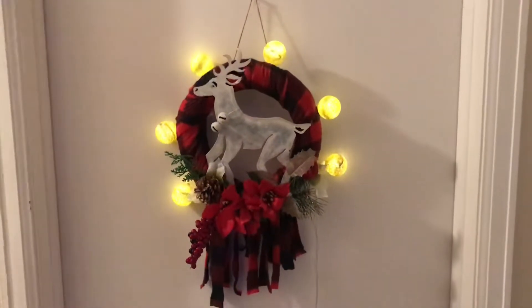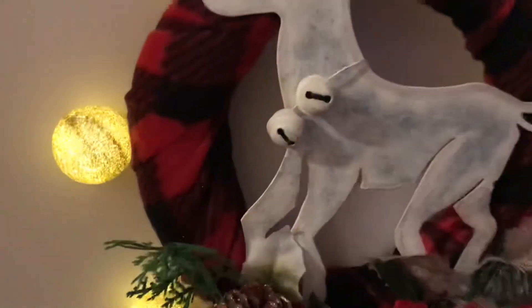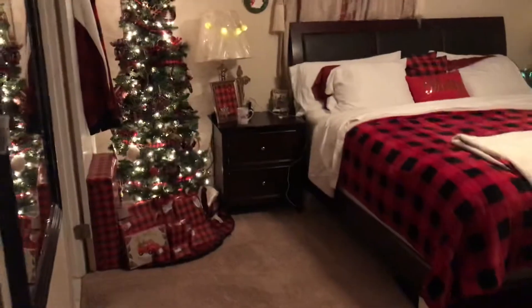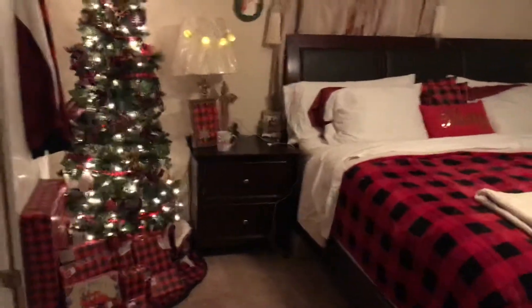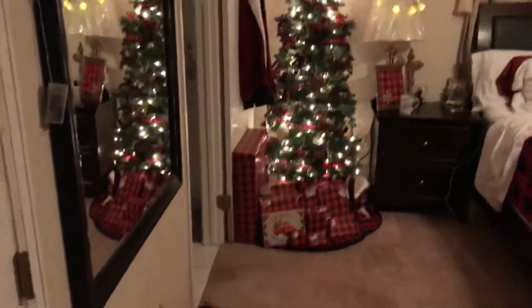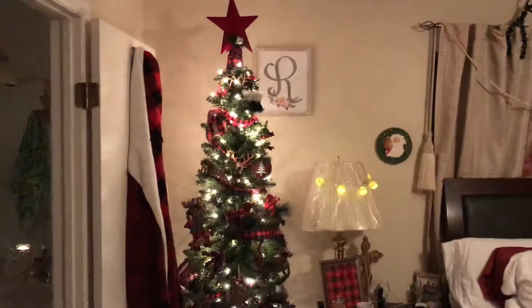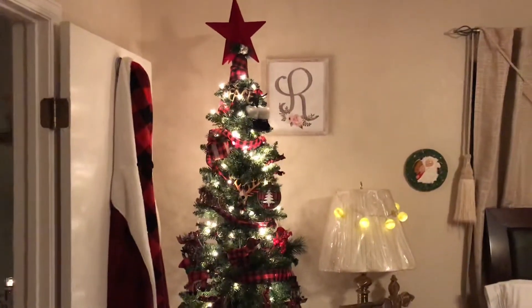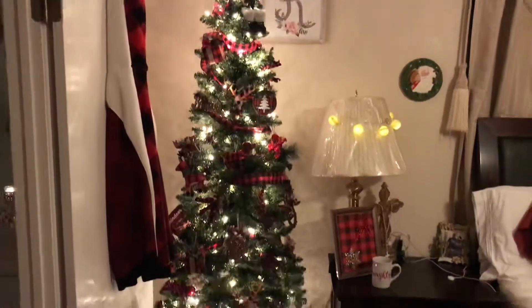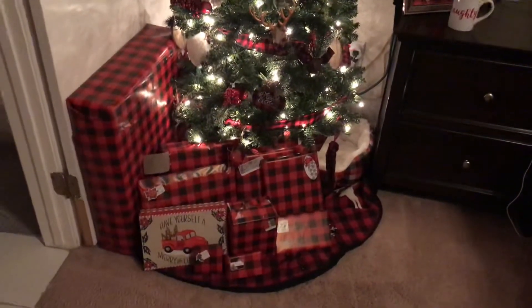Hey guys, welcome back to my channel! As promised, here is a Christmas room tour. When you walk in, I got these blankets for my puppies' beds, and then straight ahead is my Christmas tree. This is my red and black plaid room, if you can't already tell.